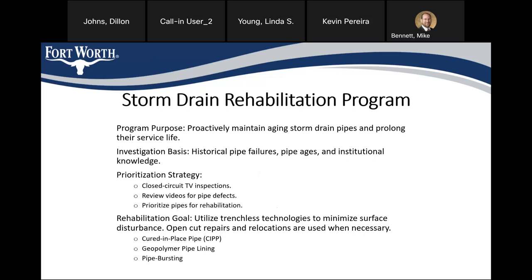Cured-in-place pipe, also known as CIPP, uses a canvas-like pipe that's inflated into the existing pipe and then cured and hardened using steam or UV. Geopolymer pipelining is another trenchless technology — it's basically a spray-on concrete with polymers mixed in that will bind together when it hardens, forming a new pipe inside the existing pipe.